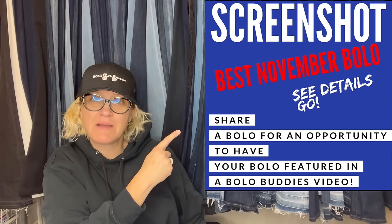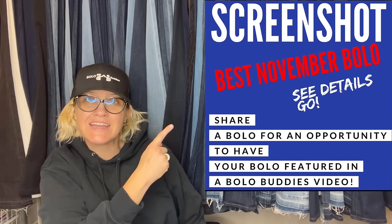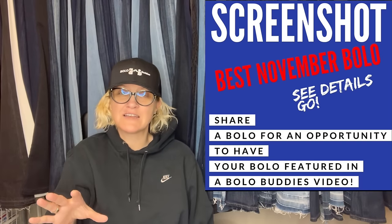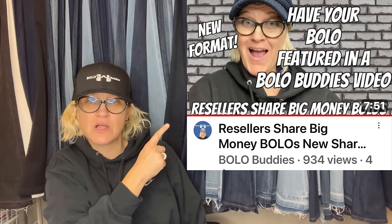I shared this in my Bolo Buddies Facebook group and it says share your best November bolo. Now the format is going to be changing next month, so check out this video — I'll post it down below in the description and it'll tell you how to share. Just a little bit different format, same concept.